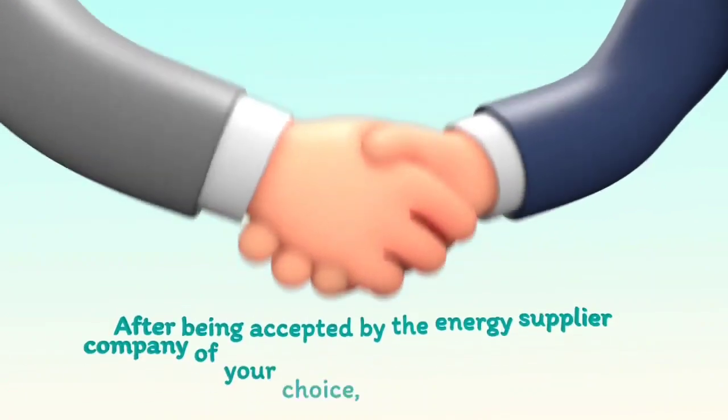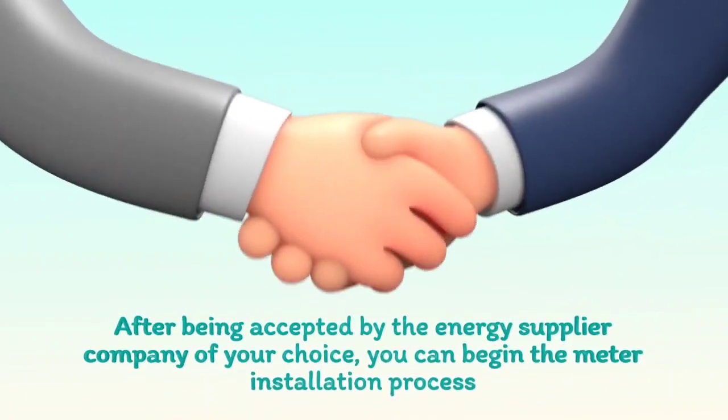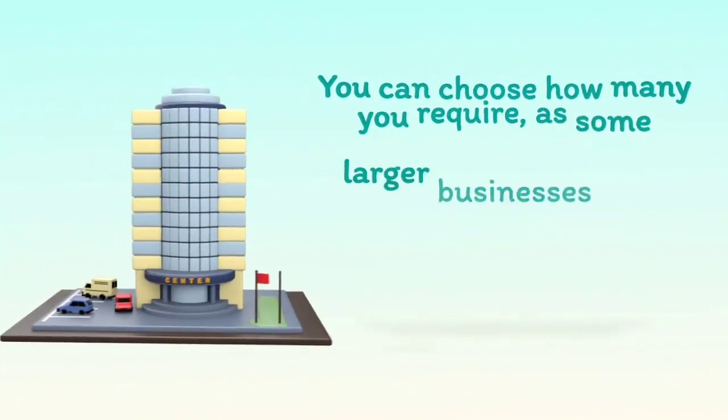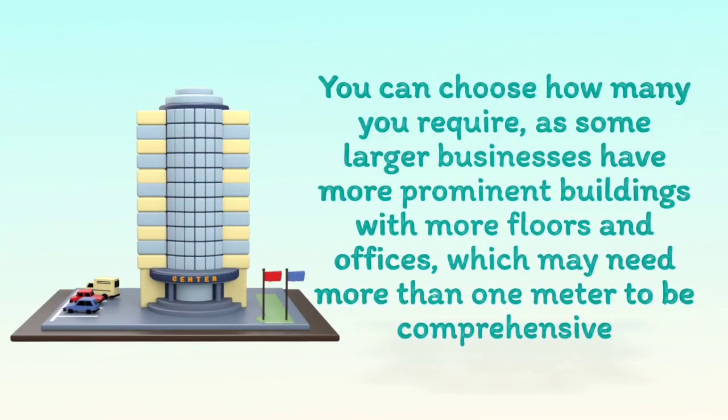After being accepted by the energy supplier company of your choice, you can begin the meter installation process. You can choose how many you require, as some larger businesses have more prominent buildings with more floors and offices, which may need more than one meter to be comprehensive.